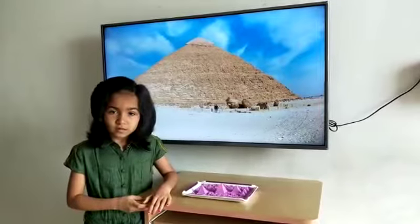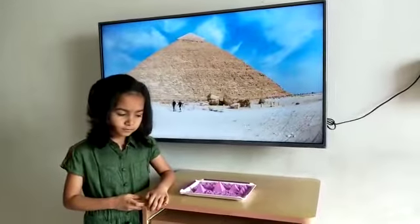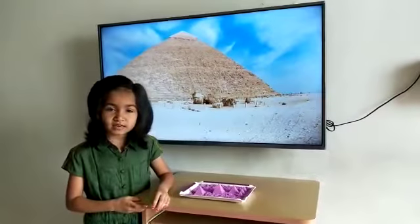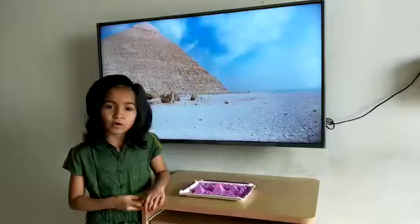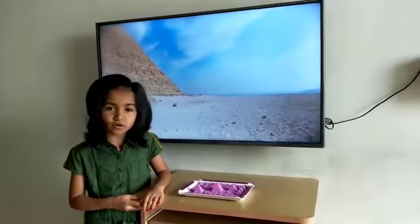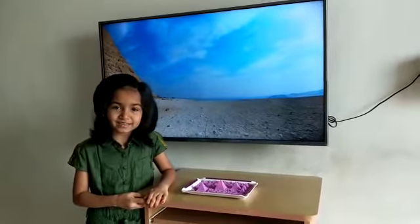It is made of over 2.3 million heavy blocks of limestone and granite and finished with a cap of gold on the tip. The entrance to the Great Pyramid of Giza is on the north side, about 59 feet above the ground level.